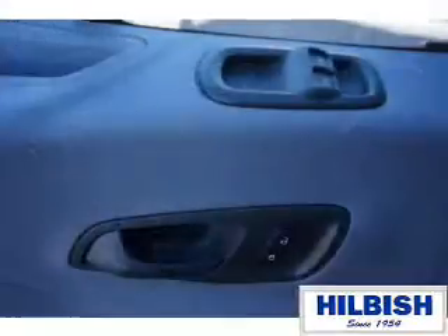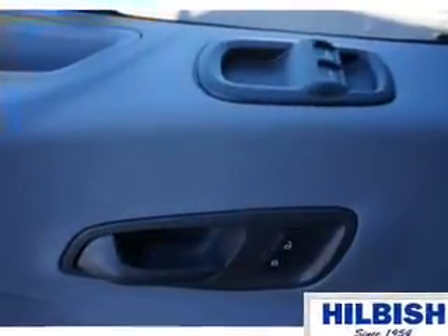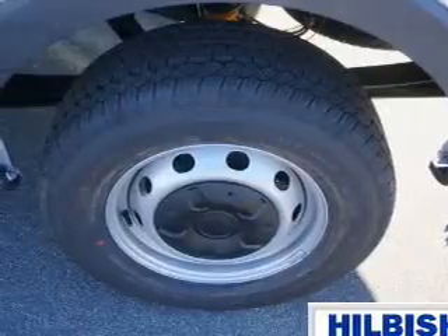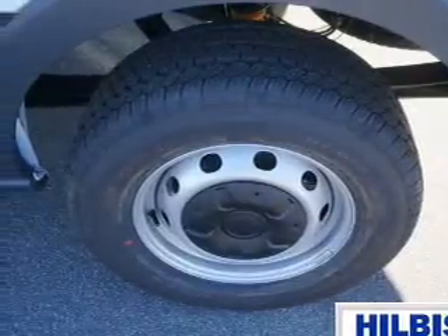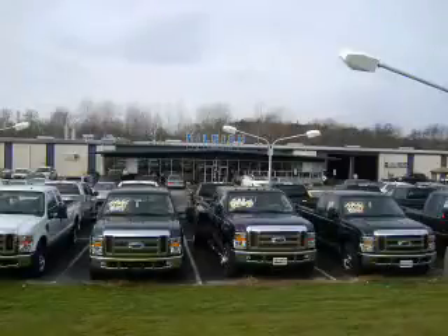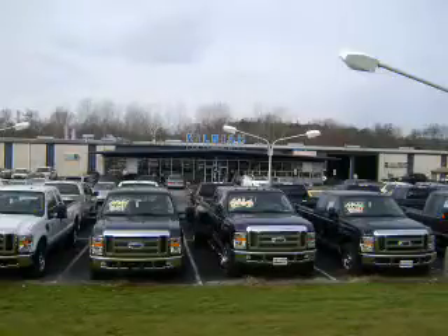Great quality at a great price. Call or click to contact us today. Thanks for shopping Hillbush Ford Lincoln Mercury. Stop by today or call us at 704-938-3121.